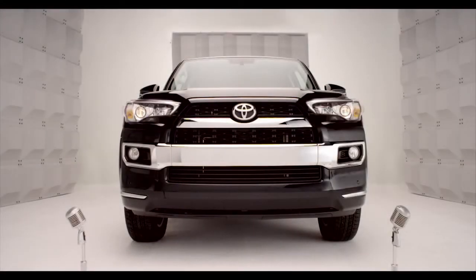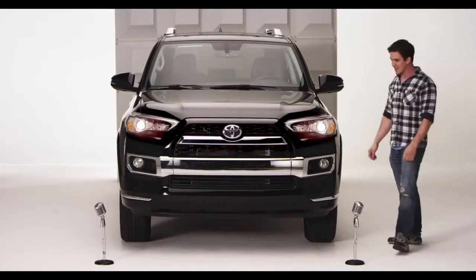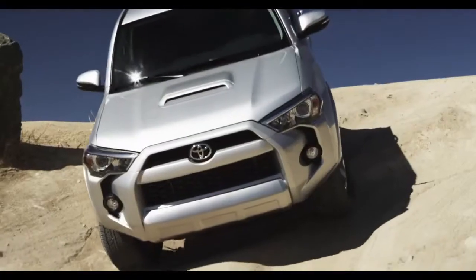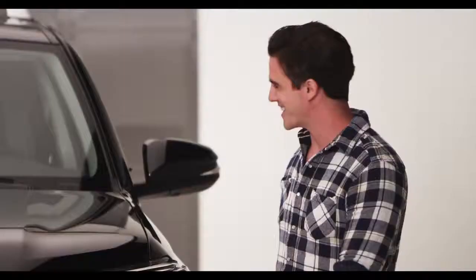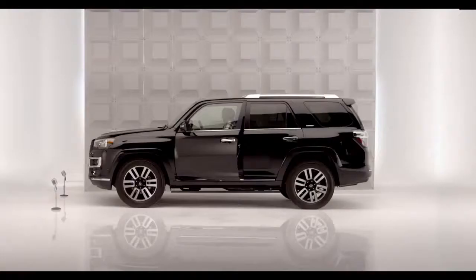Toyota 4Runner Crawl Control. You're heading up a climb over rocky terrain or down a steep descent. This is where the 4Runner's high-tech takes effect. Hop in and let me tell you about Crawl Control.